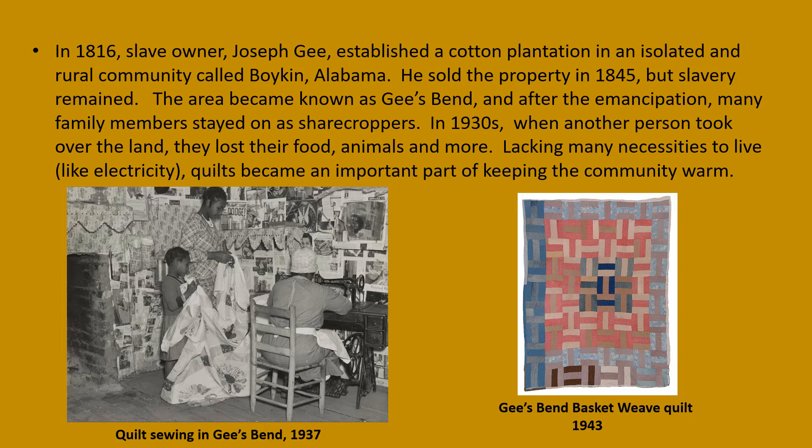In 1930, when another person took over the land, they lost their food, animals, and more. Lacking many of the necessities to live, like electricity, quilts became an important part of keeping the community warm. Here we see an example of the basket weave quilt from 1943 and a photo in a home of a quilt being sewn in 1937.